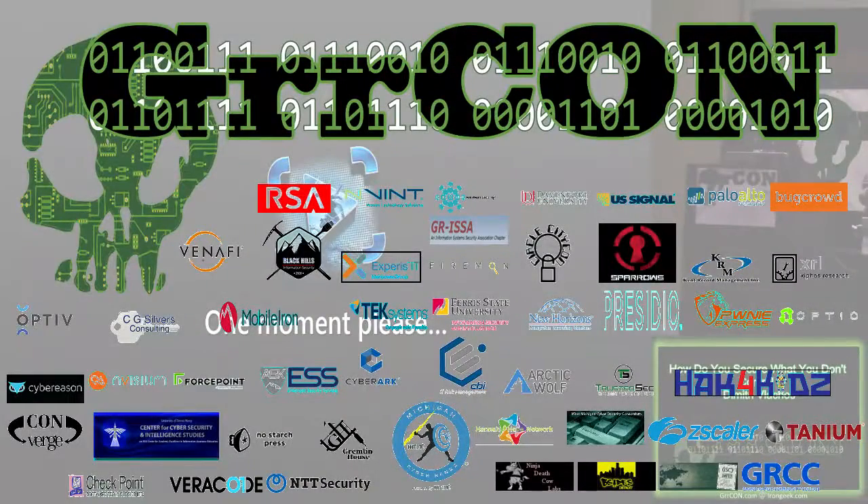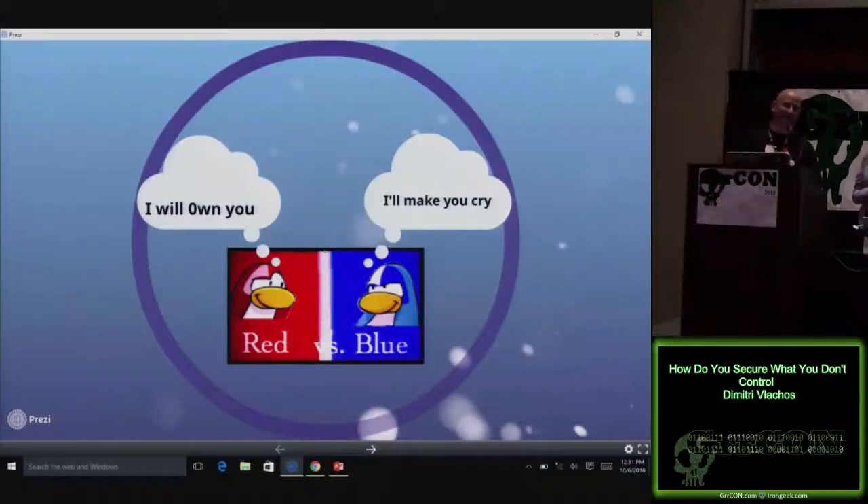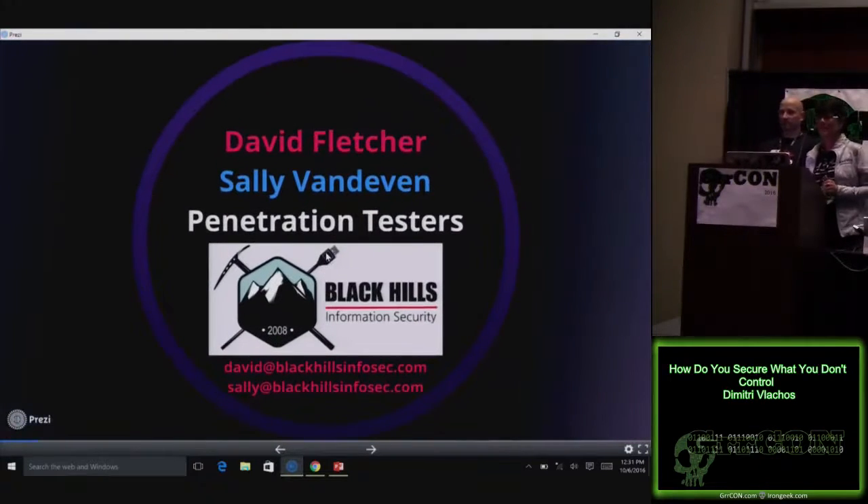Network security. The things we're going to talk about today are the things we see most prevalently when we gain access to an environment, privilege escalate, and ultimately end up with domain admin and sensitive information on our hands. This is Dave Fletcher. I'm Sally Vandeven. We're both pen testers at Black Hills Information Security.